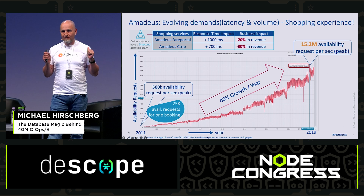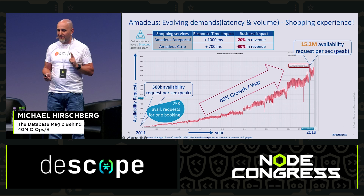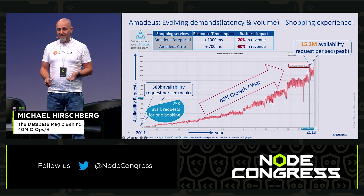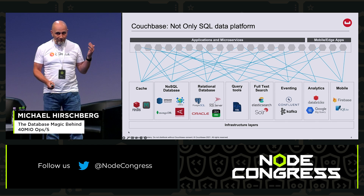To handle all of this, you need a good database — not only good, but reliable and also fast. And the database underneath is Couchbase.